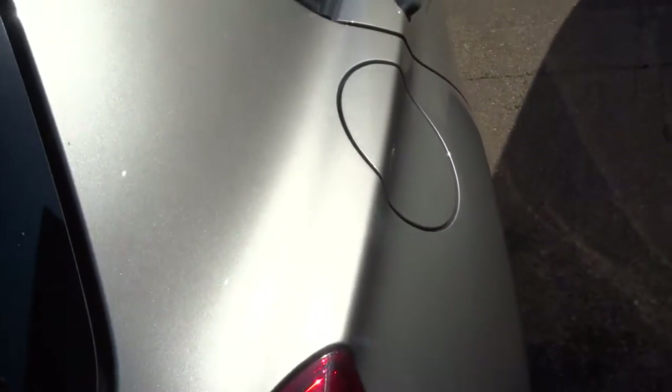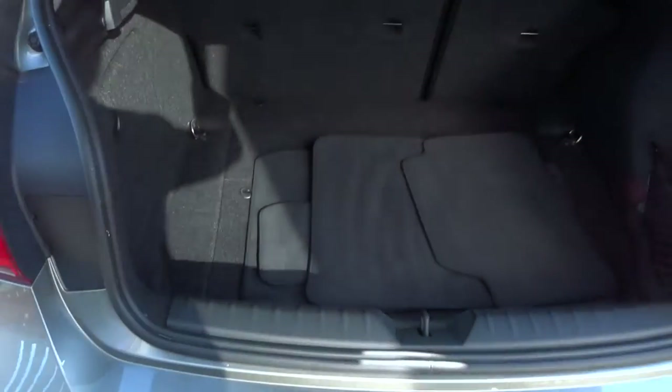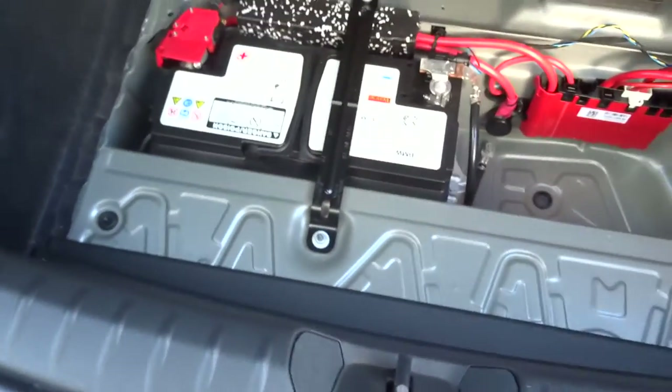You have got privacy glass, one owner from new, parcel shelf and your floor mats. Underneath you have got a battery, and inside there you have got room for your first aid kit. Obviously it is a 5-door.